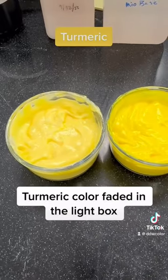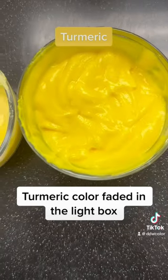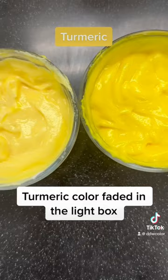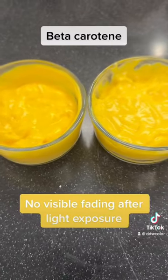As you can see, the turmeric yellow faded when exposed to light, while the beta-carotene remained vibrant.